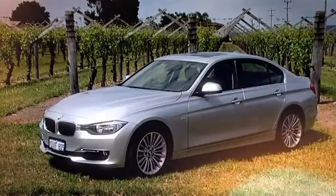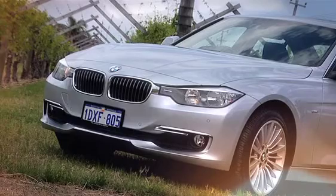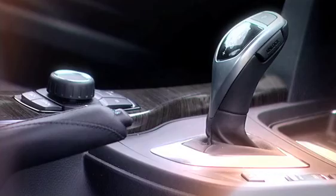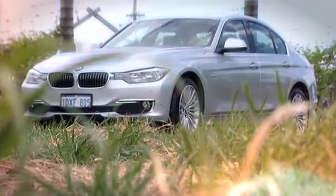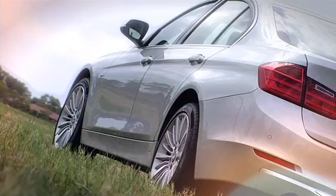Larger, longer, and sleeker than before, the 2012 3 Series has been designed to be all things to all people — a spacious family car, a quality luxury sedan, and nowadays a high-tech Eco Warrior. Yet the signature styling cues that have made the 3 Series a global icon since 1975 are all there.